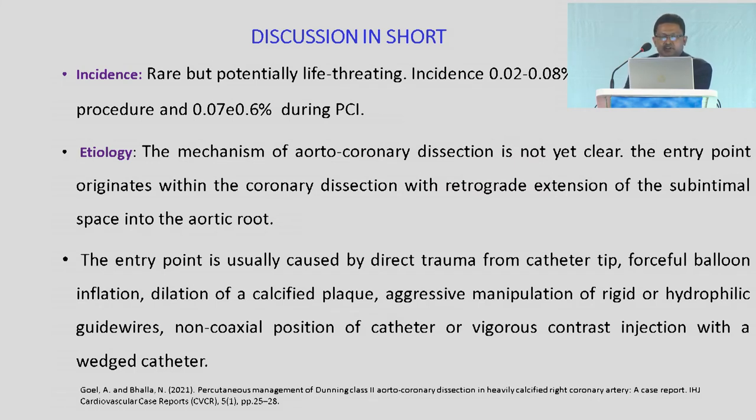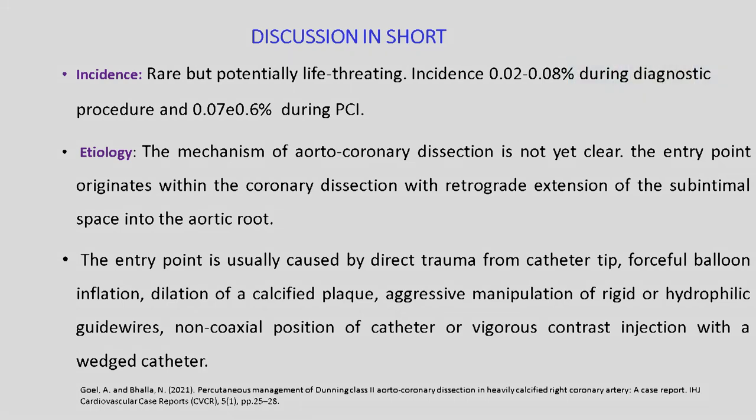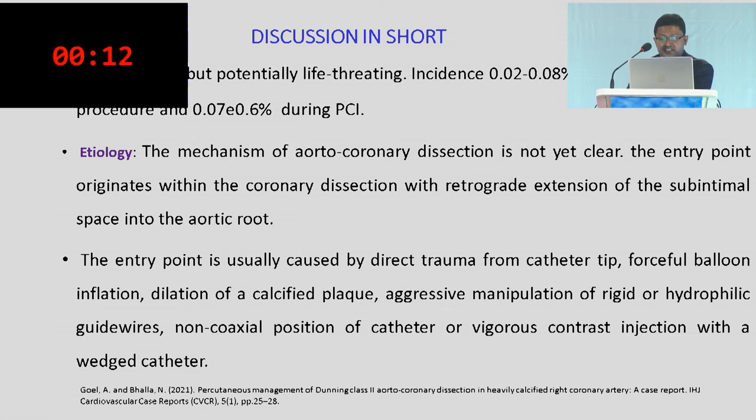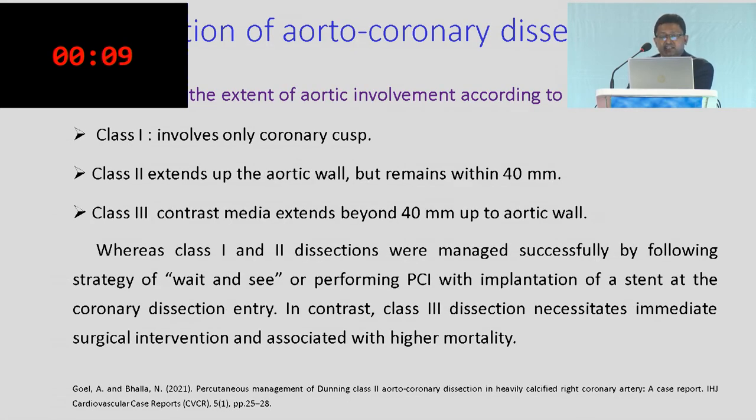In discussion: this is rare but potentially serious — incidence is 0.2 to 0.8% during diagnostic procedures and 0.7% during PCI. The entry point is usually caused by direct trauma: catheter tip injury, forceful balloon inflation, dilation of a calcified plug, aggressive manipulation of a hydrophilic guide wire, non-coaxial position of the catheter, or vigorous contrast injection with a wedged catheter.